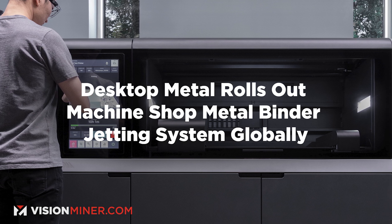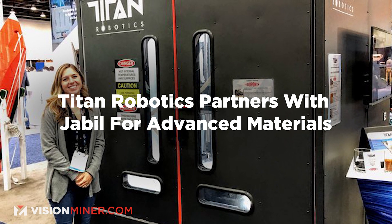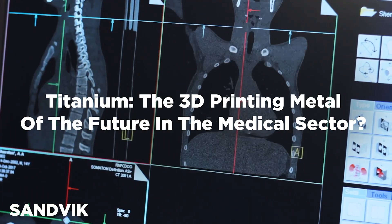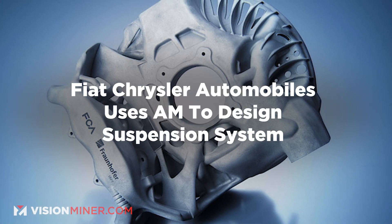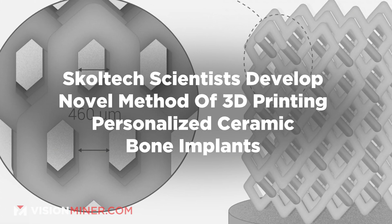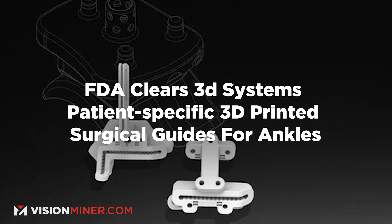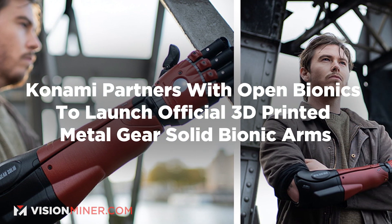In the news blitz: Desktop Metal is finally rolling out their Machine Shop Metal Binder Jetting system globally — some said it would never happen, but it's finally here. Technorobotics is partnering with Jabil for advanced material manufacturing. Node is advancing audio design thanks to 3D printing. There's a great article on titanium as the 3D printing metal of the future in the medical sector. Fiat Chrysler Automobiles is using additive manufacturing to design suspension systems. Skoltech scientists developed a novel method of 3D printing personalized ceramic bone implants. The FDA cleared 3D Systems' patient-specific 3D-printed surgical guides for ankles. And in the crazy news: Konami is partnering with Open Bionics to launch official 3D-printed Metal Gear Solid bionic arms — we are living in the future!